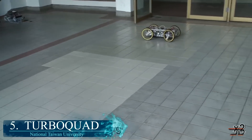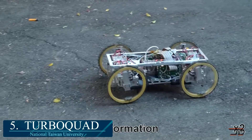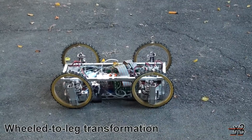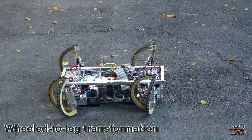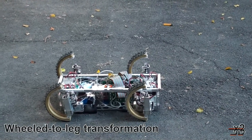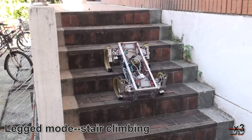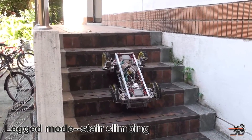At number five: the Quattroped. There are tons of amazing robots out there which can transform into different states, but this classic robot from Taiwan University has to be one of the more impressive vehicles. With a simple command, the wheels split in half and fold backward to form C-shaped legs. It includes a six-axis IMU and an IR sensor to measure ground clearance, eight motors for driving, six sensors for the leg wheels, and four motors for switching between legs and wheels. So even though it's a little bit older, it's still one of the more complicated platforms out there.